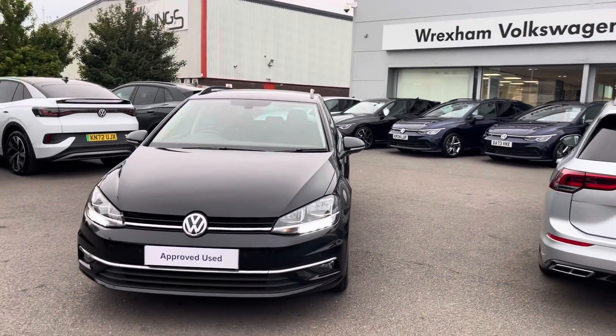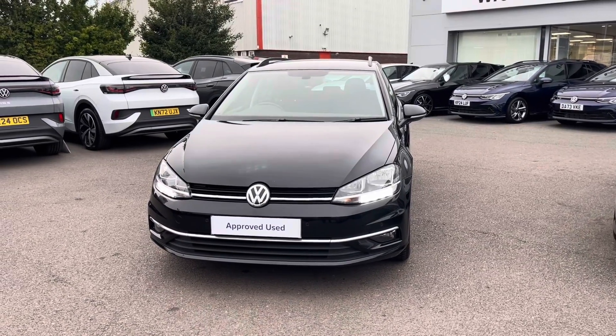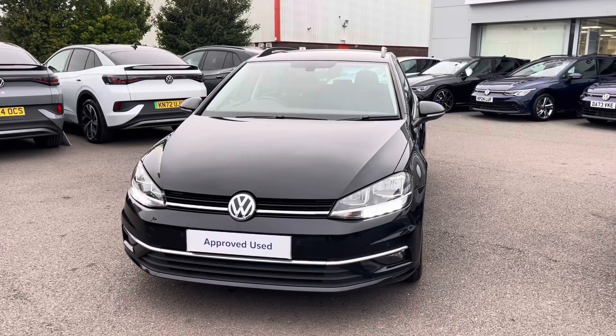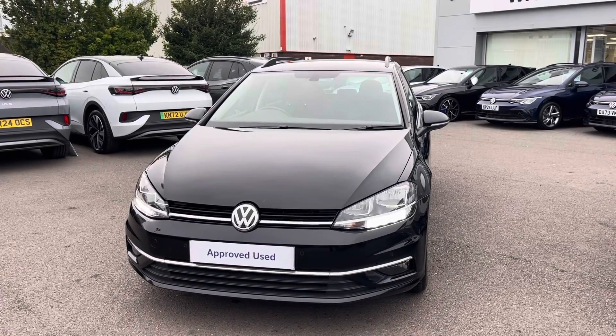I hope you enjoyed this presentation on the approved used Volkswagen Golf Match Estate, which is now available to purchase at our dealership. For more information on this vehicle, please follow the link in the description below. To book your own test drive, please get in touch with our friendly sales team today. Thank you very much for watching and we look forward to helping you find your next Volkswagen.